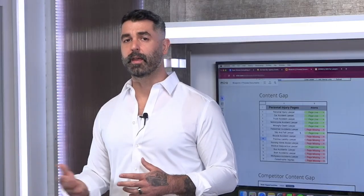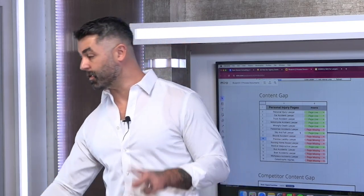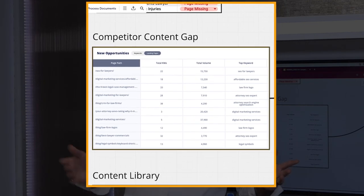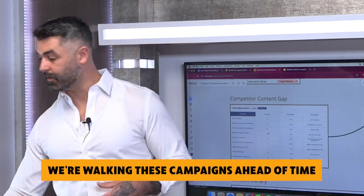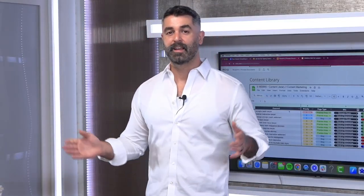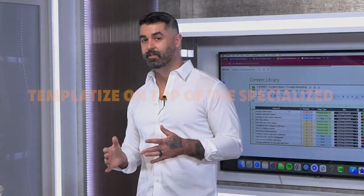So now we've got the existing pages and the pages they need to build that they're currently missing. Source number three is a competitor content gap — basically finding new keywords from competitors — though we don't really do this since we plan campaigns ahead of time. Source four comes from our content library. Because we've worked with hundreds of attorney websites and seen thousands of competitor sites, we have a solid base understanding of all the content attorneys should have.